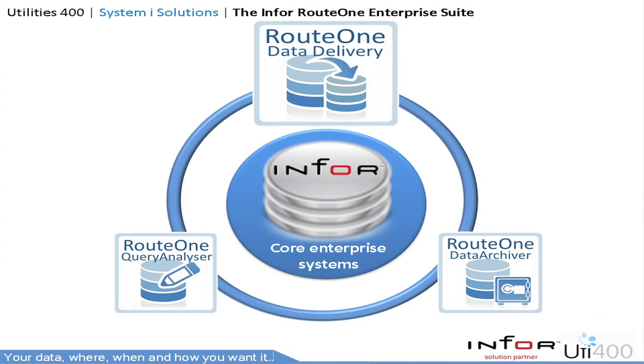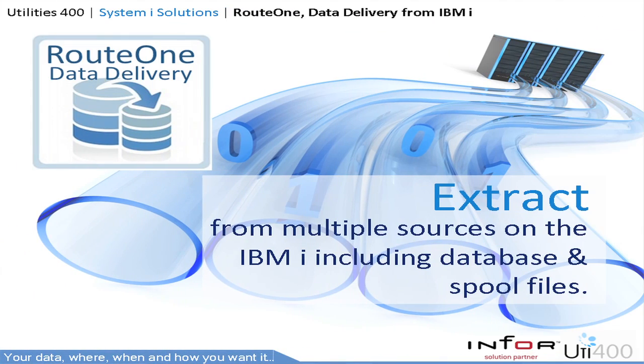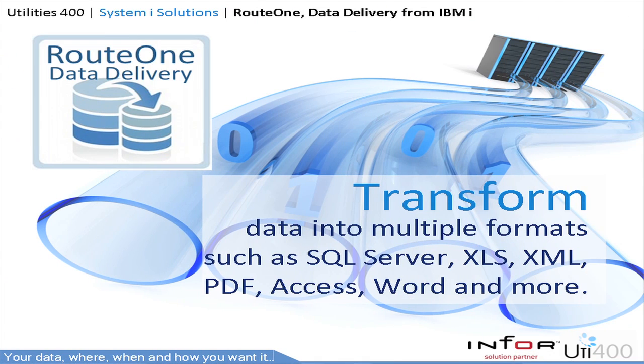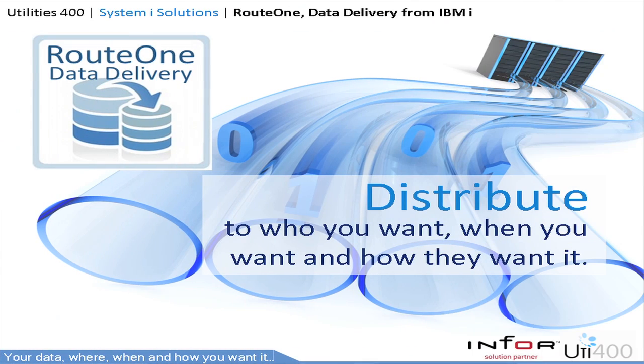Route 1 Data Delivery is a multimodal solution that will extract, transform and distribute data direct from the IBM i to multiple file formats, other databases and numerous platforms. It is unique in its ability to extract data from both the database and spool files, or indeed a mix of both. Transform your data using your rules — pre and post format your information to suit your business and application requirements. In a nutshell, it's your data: present it how you want it. Distribute your data in the format of choice, up to five times as fast as conventional technology.